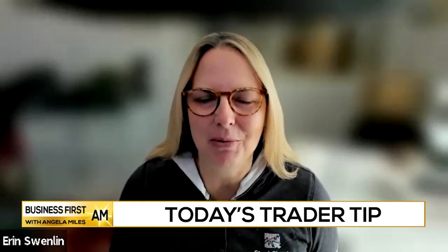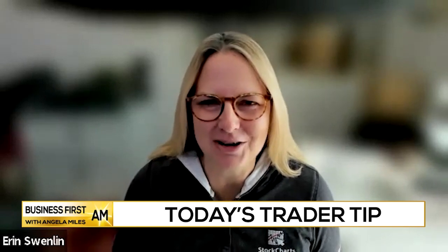Hello, this is Erin Swenland from decisionpoint.com. I am also a consultant at stockcharts.com and I am here to bring you a trader tip.